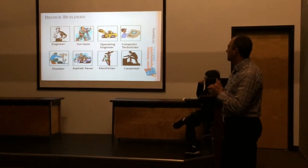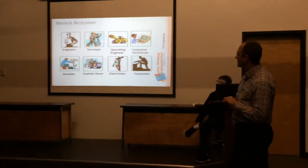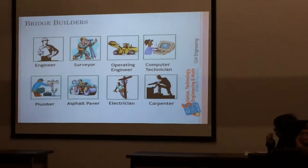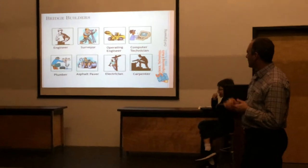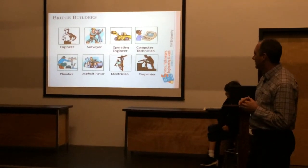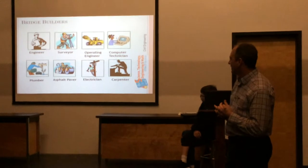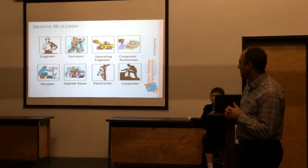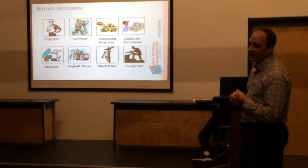These are all the occupations involved with building a bridge. You have the engineer designing the bridge, the surveyor laying out all the information on the ground, operating engineers on all the equipment, the CAD drafter associated with engineering, the plumber — sometimes there's plumbing involved with bridges — asphalt pavers are important at the end, electricians are needed to relocate power poles, and carpenters do a lot of the formwork for the concrete work.